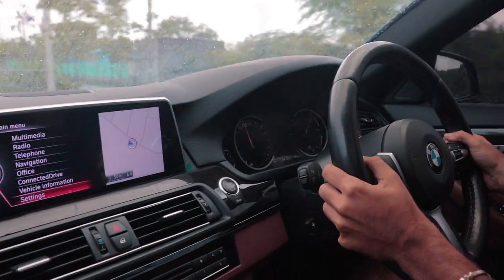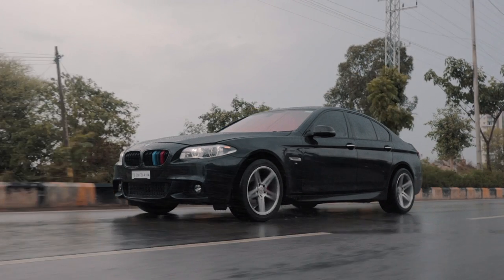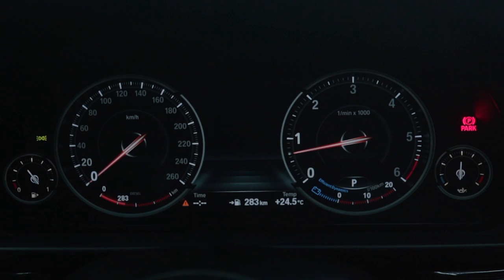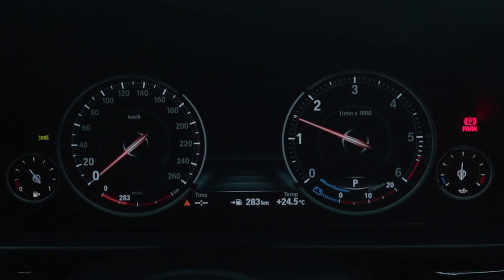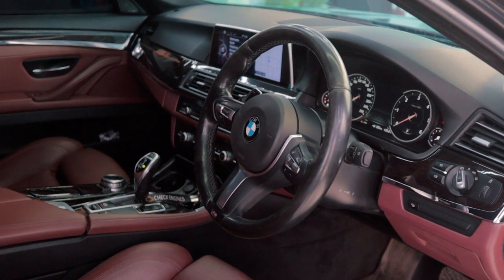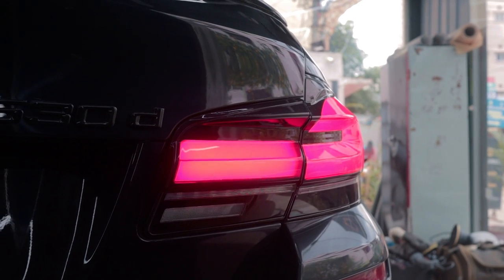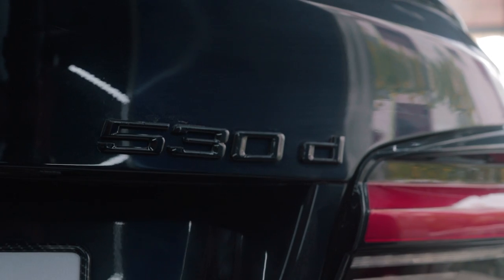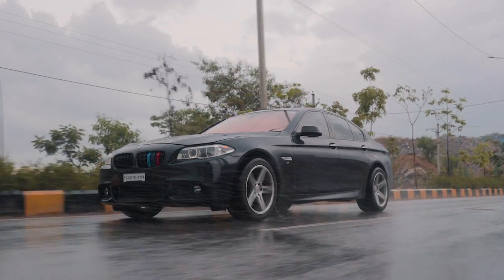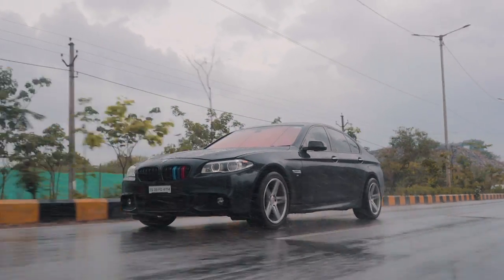The N57 is basically the most petrol-esque diesel engine you will ever find. The way it revs, the way it responds, feels like a petrol engine. Yes, the red line isn't that high, but these modifications done to the car reduce the diesel characteristics even more. This is basically one of the easiest ways to get a 300-plus horsepower rear-wheel drive sedan in India, without having to spend 40, 50, 60 lakhs on a used BMW M3 or C63S. And anyway, the maintenance costs of a proper AMG or M car are ridiculous.